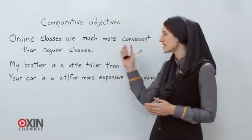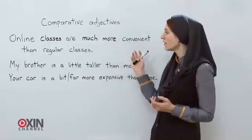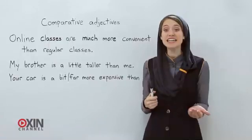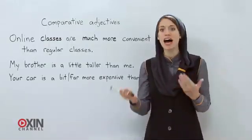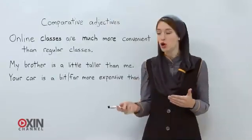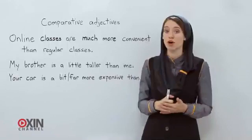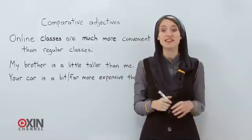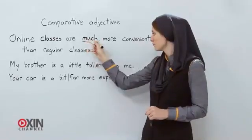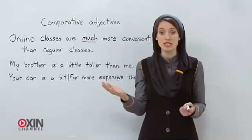Let's look at some examples. You could say, 'Online classes are more convenient than regular classes.' But if you want to talk about how much more convenient, we can use 'much' — meaning a lot more. So: 'Online classes are much more convenient than regular classes.' We use 'much' to show they're a lot more convenient.